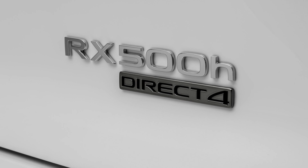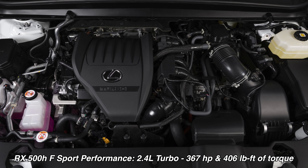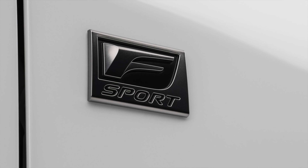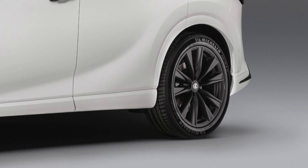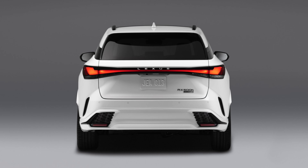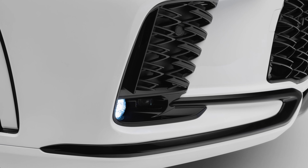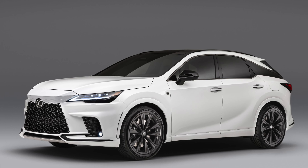Topping off the RX lineup is the RX 500H F-Sport Performance Grade, which has a brand-new hybrid electric system for the Lexus family. The front axle will be powered by a 2.4-liter turbocharged four-cylinder engine with an inverter, an electric motor, and a six-speed automatic transmission, while the rear end has an E-axle unit with an electric motor, an inverter, and a reduction gearbox. Lexus calls this the Direct Four all-wheel drive. Judging by the model's six-piston brake calipers, 367 horsepower, 406 pound-feet of torque, and a 0-60 time of 5.9 seconds, this will be the most exciting one to drive.